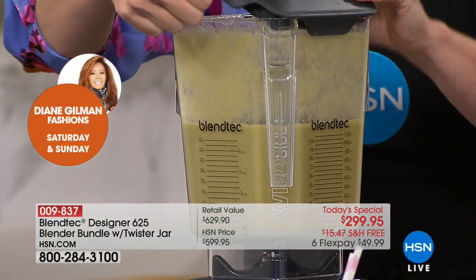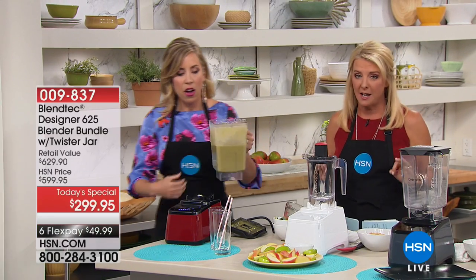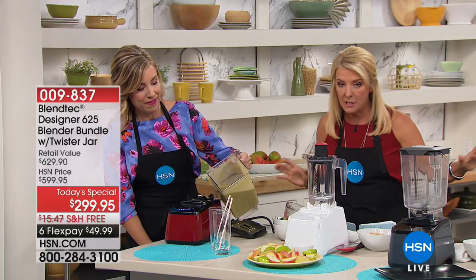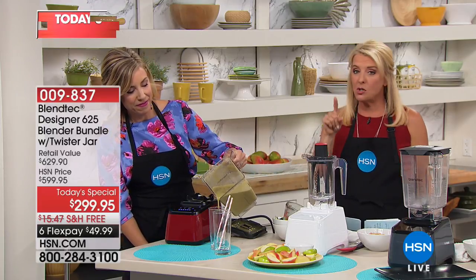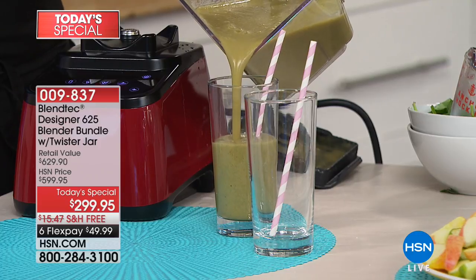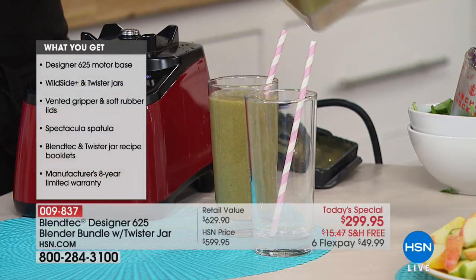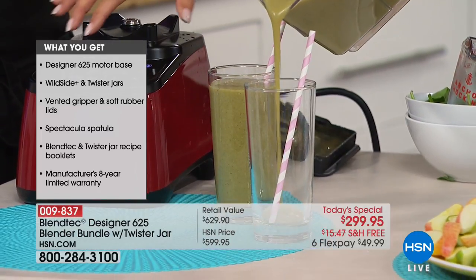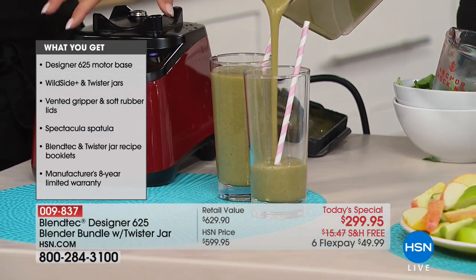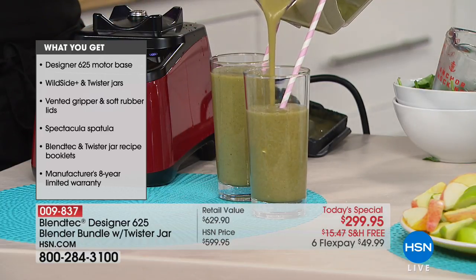You walk away, go answer an email, and then walk back and it's absolutely perfect every time. There's another wildly expensive blender out there that has one switch and you suddenly have to figure it out yourself. This is so brilliant because it knows what to do for you. And if you want to customize it for something more specific, you do have the ability to do that.